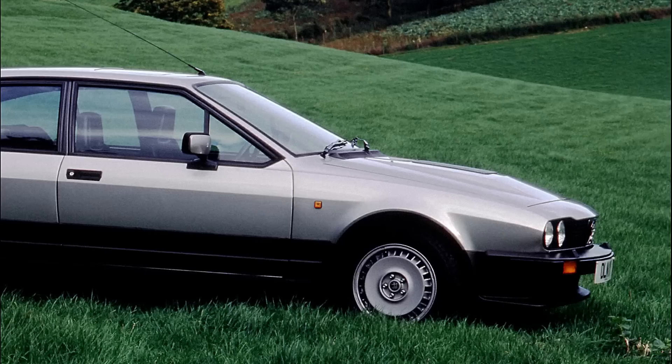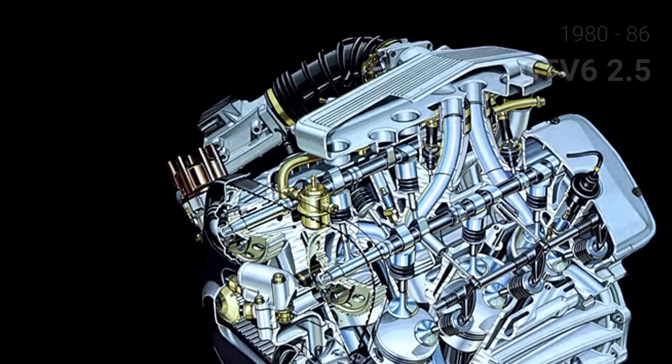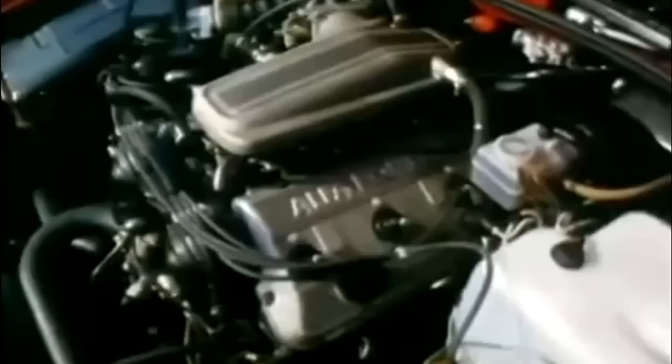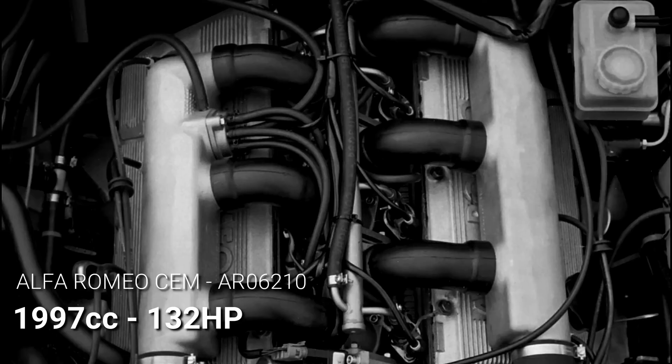1980 saw the Busso V6 appear under the bonnet of the restyled Alfa GT. The GT V6, thanks to the smooth power of its fuel-injected 2.5-liter engine, soon became every car enthusiast's darling, with its attractive combination of style, practicality and performance. The same engine went into the 75 in 1985. 1986 saw the introduction of the 2.5-liter V6 equipped with Alfa Romeo's own electronic fuel injection system, the Controllo Elettronico Motore, available exclusively on the Italian market — only around 1,500 such cars were sold.